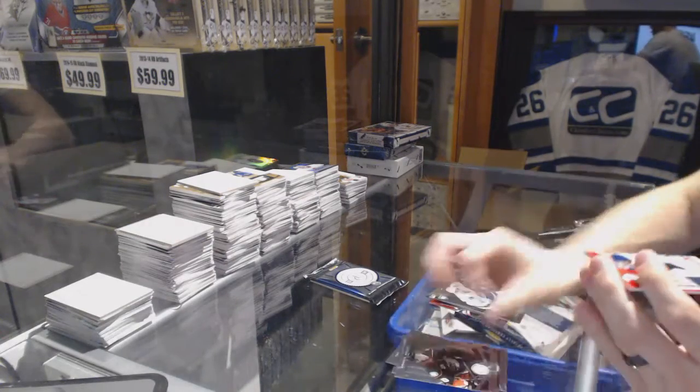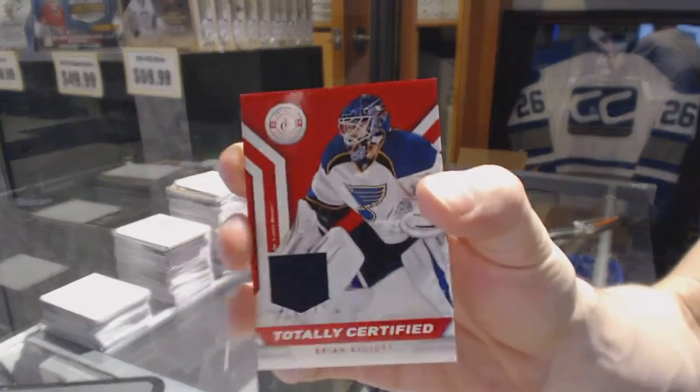Rookie for the Canucks, Jordan Schrader, and a jersey for the St. Louis Blues, Brian Elliott.